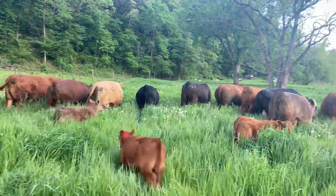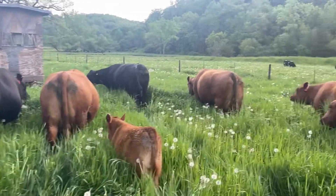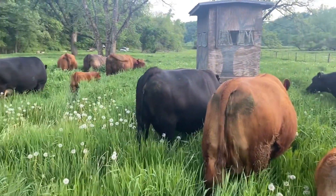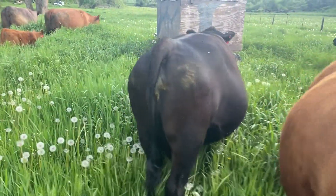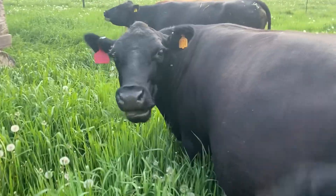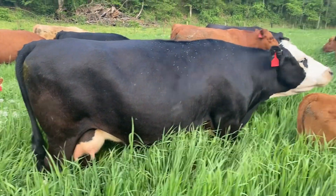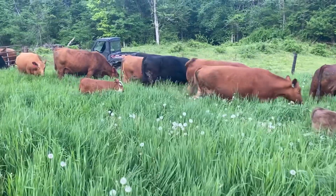Another thing to look at — you can tell some of the new ones, like those two, they aren't losing their winter coats as fast. They aren't getting so slick-sided. I can see 934 here — she's got her winter gear off. Same with 16. Just something to watch for.